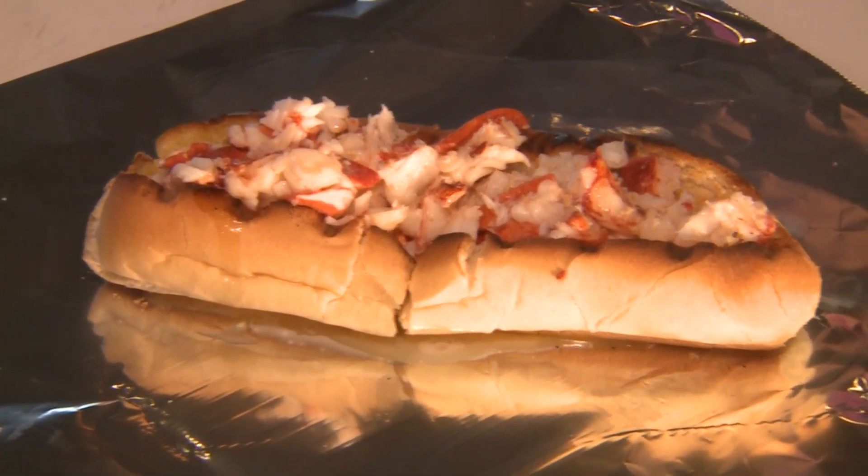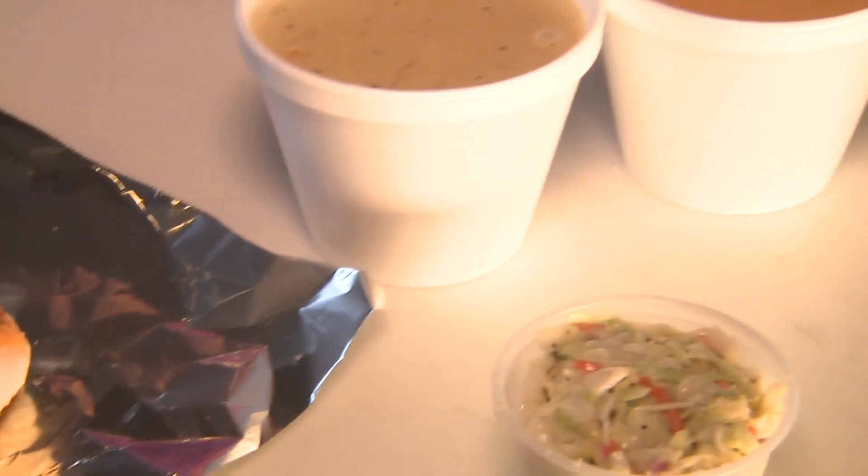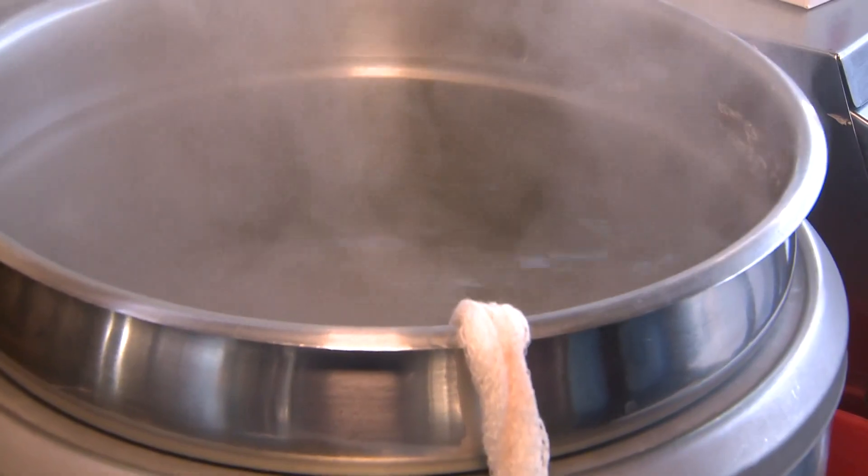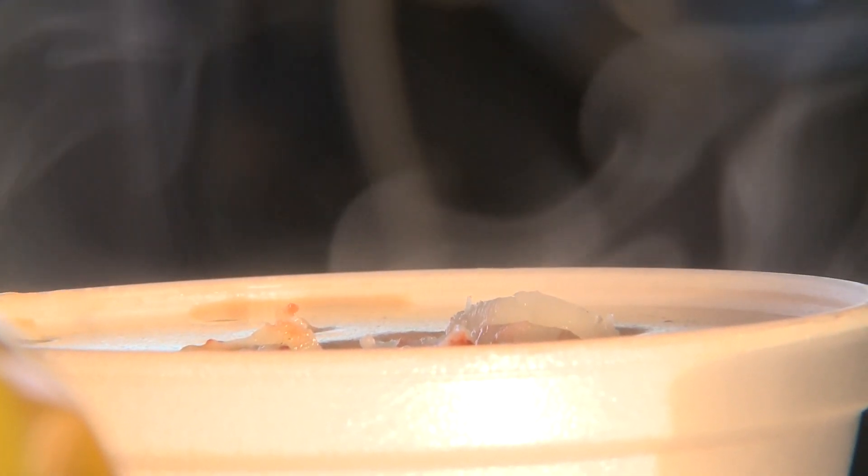The menu is limited with a quality over quantity approach. We have hot lobster rolls, which is the main selling point. People come for the lobster rolls. We also offer sausage and pepper, onion grinders, Hummel's hot dogs. We have clam chowder and lobster bisque for soups, and then we have a house salad, and for sides we have coleslaw, bags of chips and canned drinks.